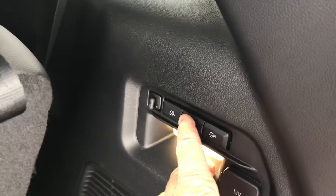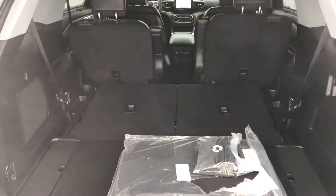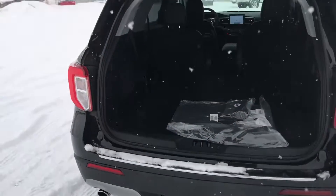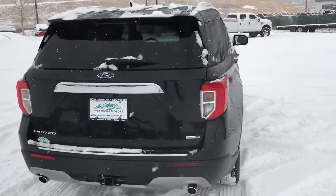These seats fold down nice and easy — they're power, so go ahead and press the button and down they go. Now you've got plenty of room for dogs, cats, luggage, livestock, whatever the case may be. We're going to run our foot back under here and that goes right back down. You can touch the button on the hatch or you can use the key fob.